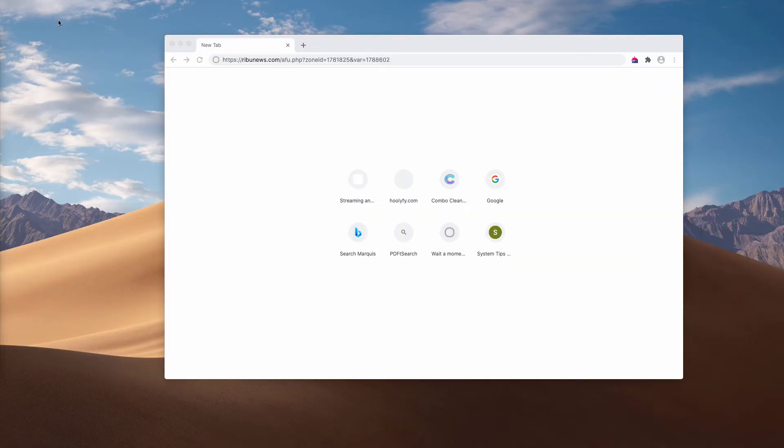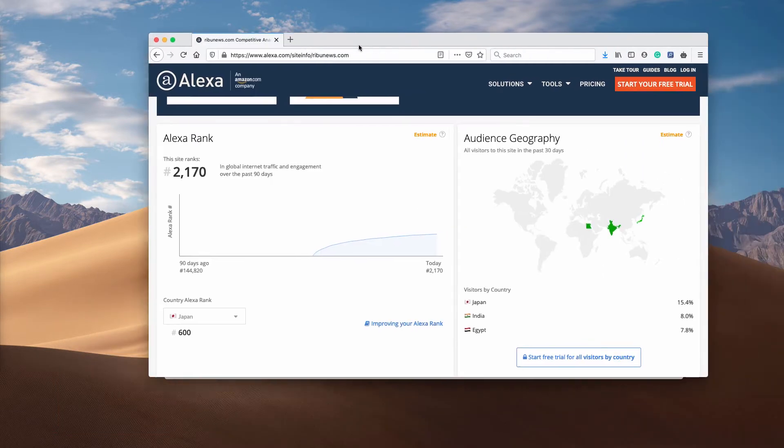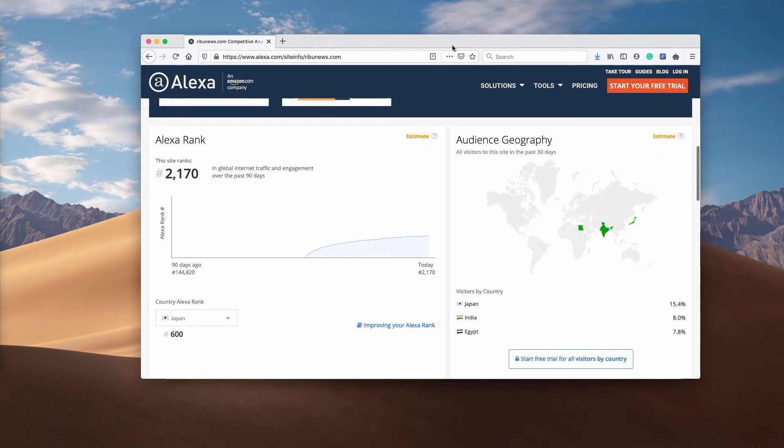Ladies and gentlemen, this video guide is about the danger of pop-ups that come from the site ReboNews.com. I have made the analysis of this website on Alexa website ranking and I have found out that it's getting more and more distribution all over the world, all over the internet world today.